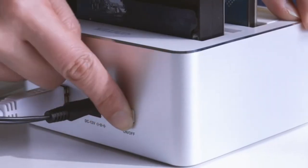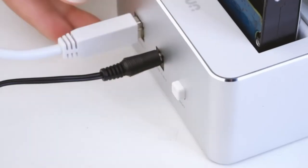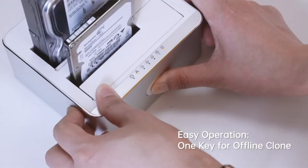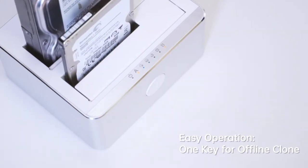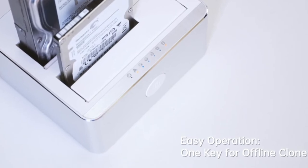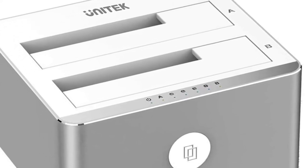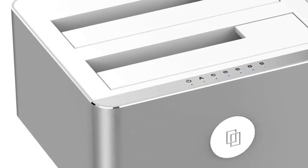First, plug in the devices using the included power adapter and connect it to your computer via the provided USB cable. You can then follow the standard external drive installation procedure by formatting the disks if needed before transferring files onto them for safekeeping. When you want to access them later, simply open up your File Explorer, choose the device you'd like to use, and voila! No need to worry about whether they are internal or external drives — both will function equally well with this docking station.